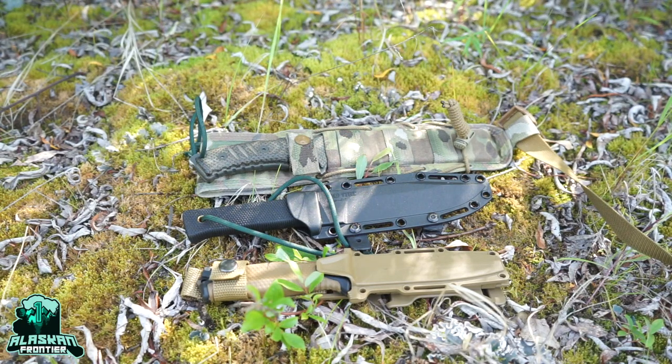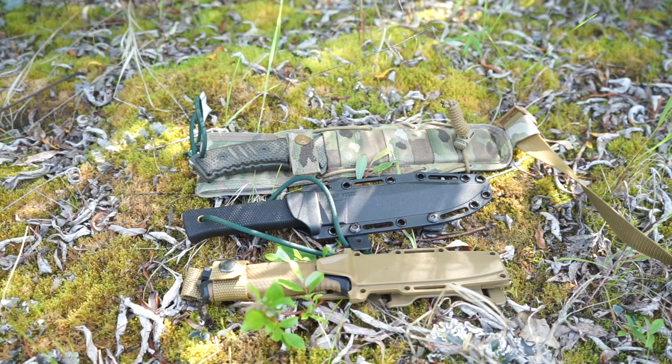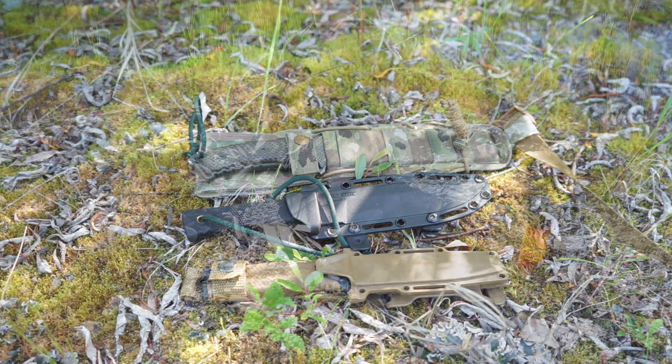Today we're going to be talking about survival knives for Alaska and what I think a survival knife needs to have in order to be a proper knife to help you in a survival situation, if you find yourself in one in the great state of Alaska. Alaska is a different type of place and situation from a lot of the lower 48.